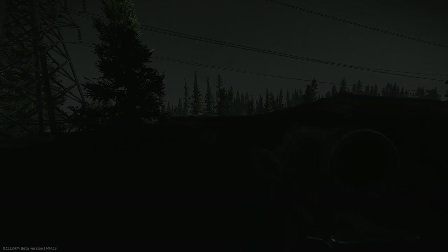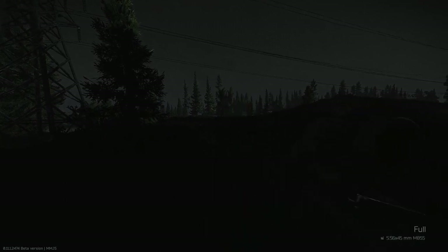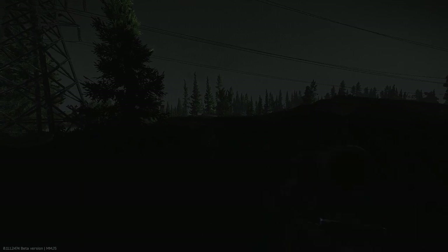Hey guys, welcome back to another Escape from Tarkov video. If you haven't checked out my Twitch stream as of yet, you can check that out on twitch.tv/MrAtomicDuck. Today I'm going to be talking about something a little bit different to the usual.